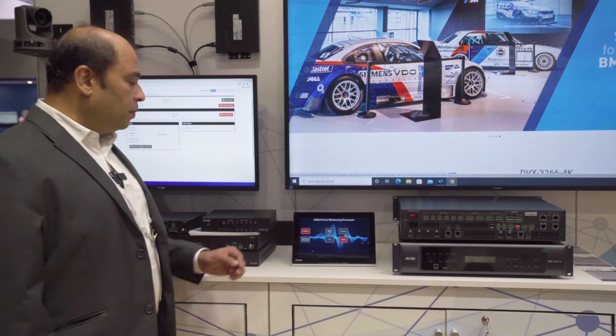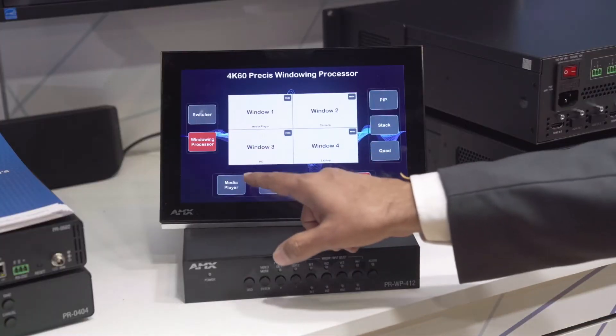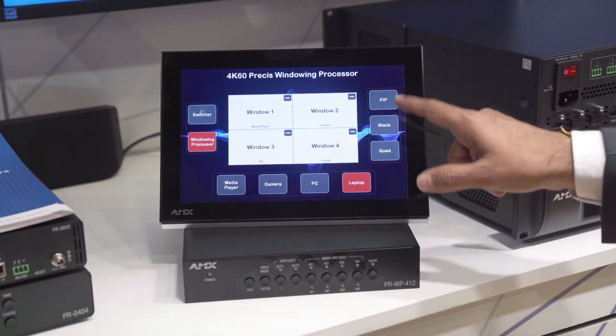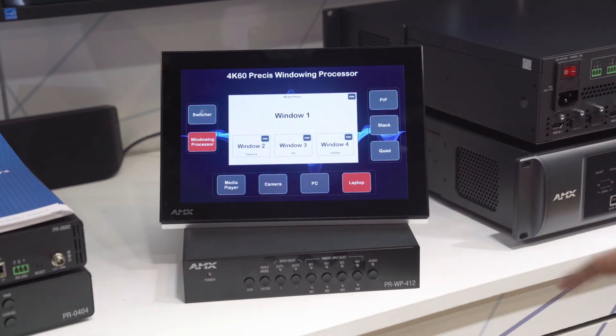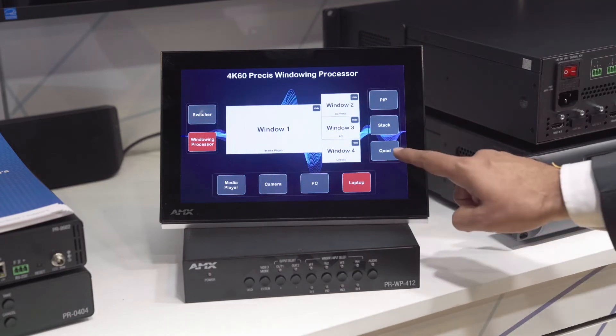Another capability of this device is window processing. There are various different ways you can use this particular device, whether it's different sources with picture-in-picture mode, in a stack mode, or in a quad mode.